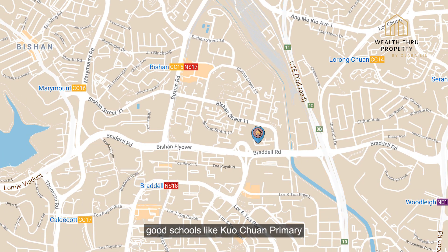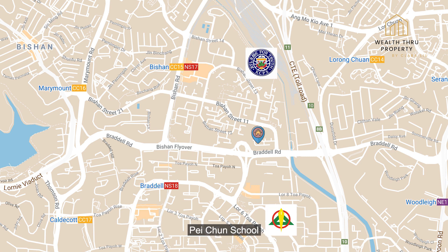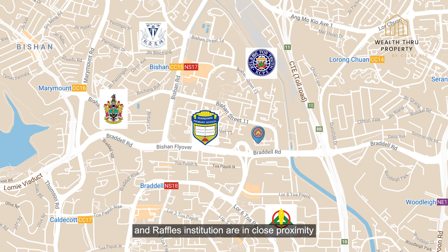For families with kids, good schools like Quachuan Primary, Peiqin School, Guangyang Primary, Catholic High and Raffles Institution are in close proximity.